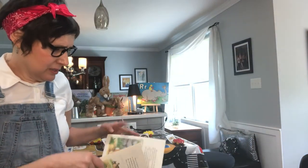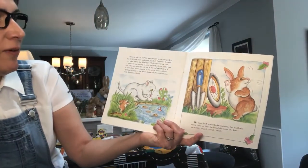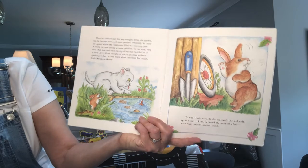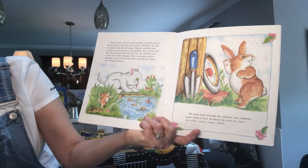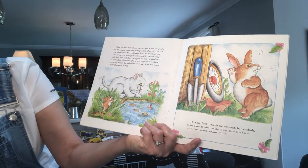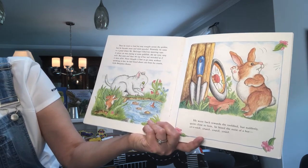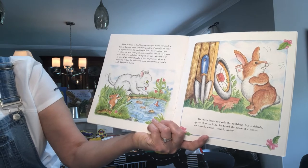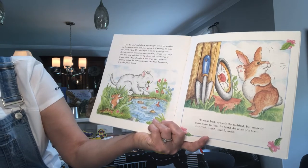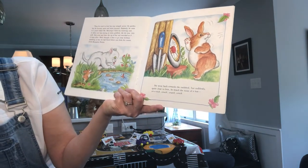Oh my goodness, poor Peter — if only he would have listened to his mother! He tried to find his way straight across the garden, but became more and more puzzled. Presently he came to a pond where Mr. McGregor filled his watering cans. A white cat was staring at some goldfish, sitting very still, with the tip of her tail twitching. Peter thought it was best to go away without speaking to her — he had heard about cats from his cousin Little Benjamin Bunny.